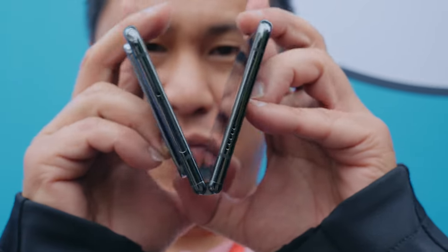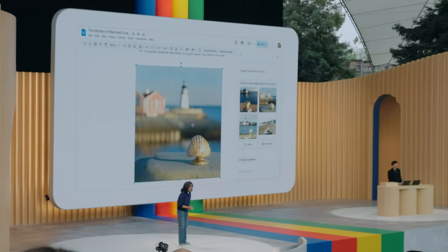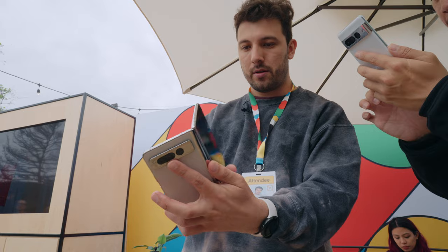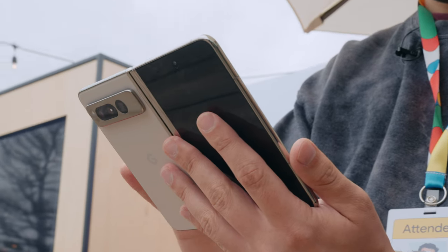The Google Pixel Fold has finally entered an unchallenged market for foldables in the United States, which has been dominated by the Samsung Galaxy Fold and Galaxy Flip devices. With Bing from Microsoft jumping into the scene with AI, which has forced Google to catch up and innovate, having Google as another player in the foldable market will hopefully create a sorely needed competition in the States.